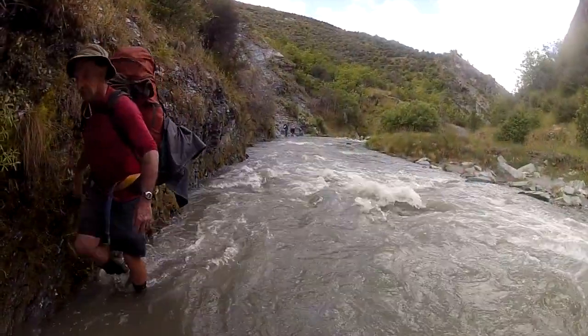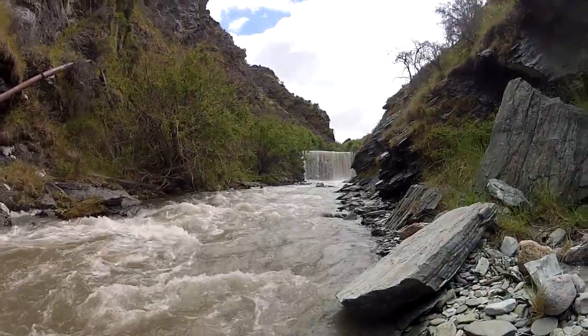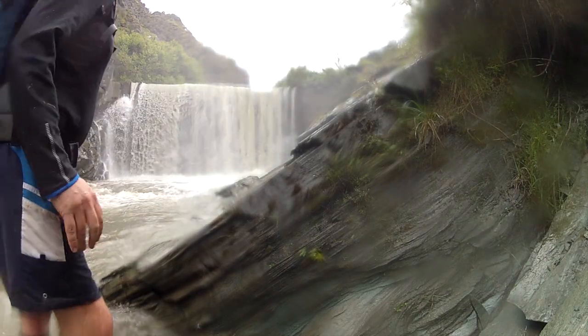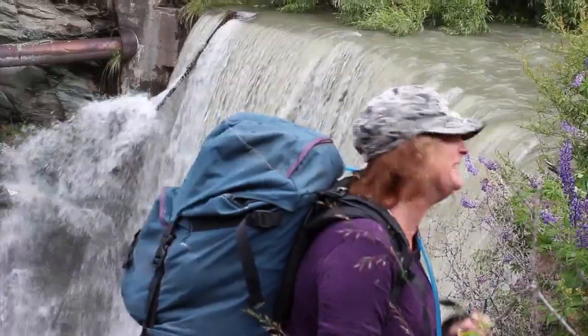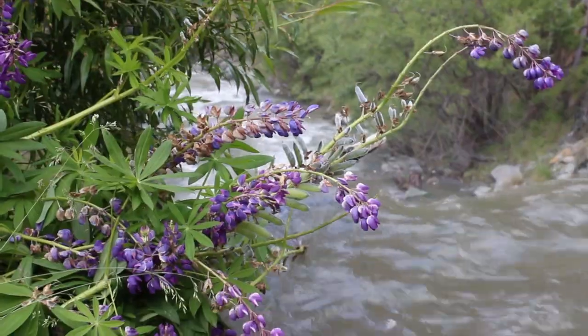The next part of the tramp is up Skipper's Creek, which was in flood conditions after an unseasonal summer snowfall and heavy rain. It was up to five feet deep — it was a bit of a challenge in places.